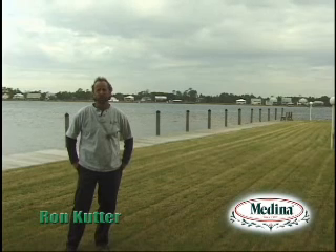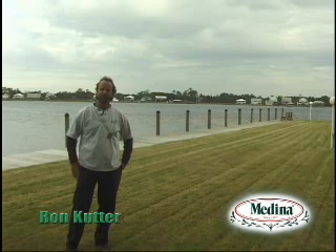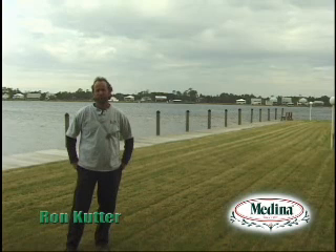We're on the beautiful Alabama Gulf Coast, and it's a great place to live, great place to work. And unfortunately one of the offsets of living on the Gulf Coast is hurricanes. In August of 2005, we were affected by Hurricane Katrina.